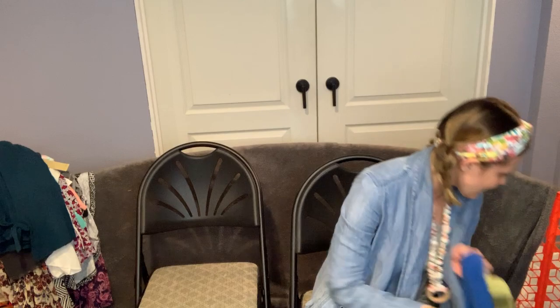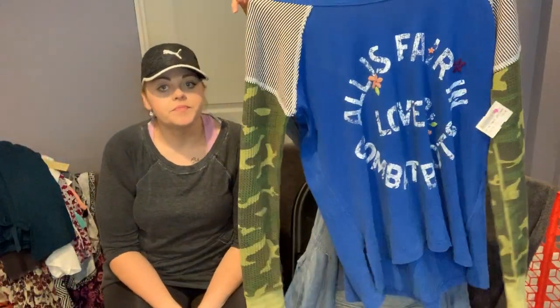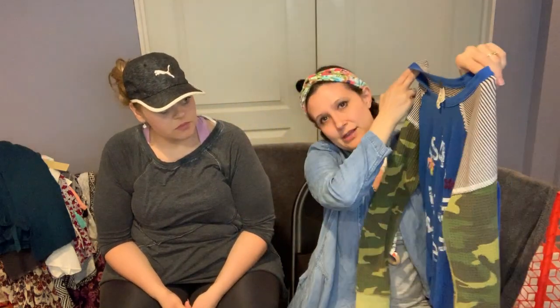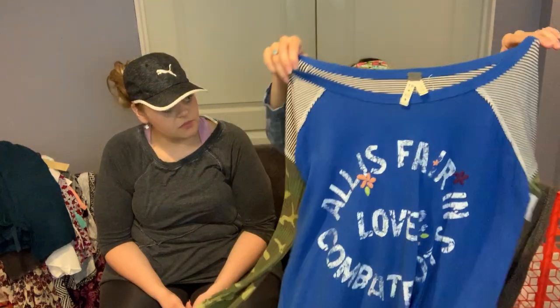My favorite piece I found was this Free People multimedia thermal sleeve with camo print. There's so much going on — even the flowers are embroidered, not just stitched. It says 'All Is Fair in Love and Combat Boots.' The comps are really good on this piece, and I found it at the Plato's sale. It's a size extra small but it runs very oversized, so a small or medium would fit.